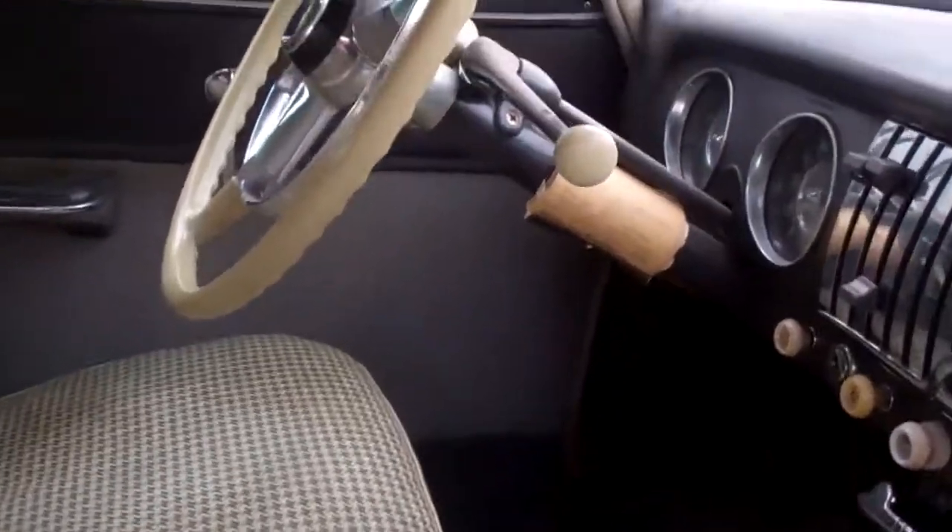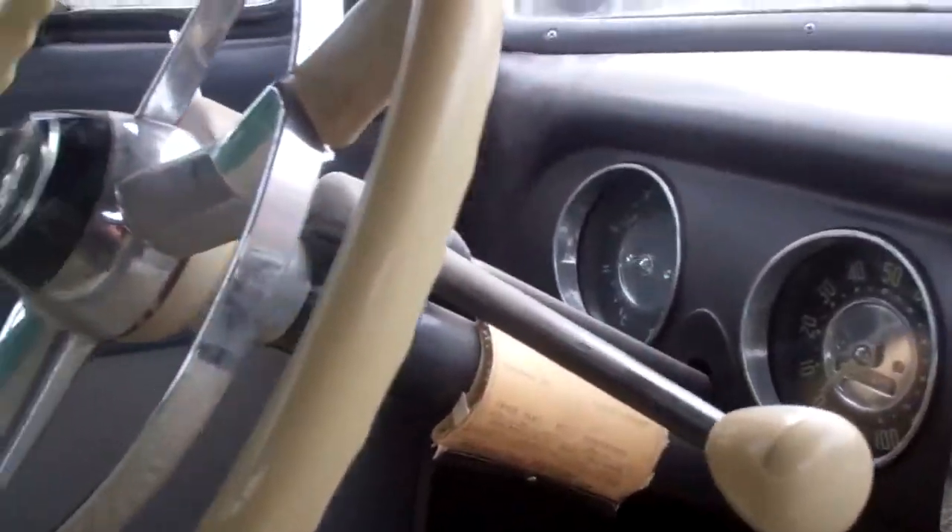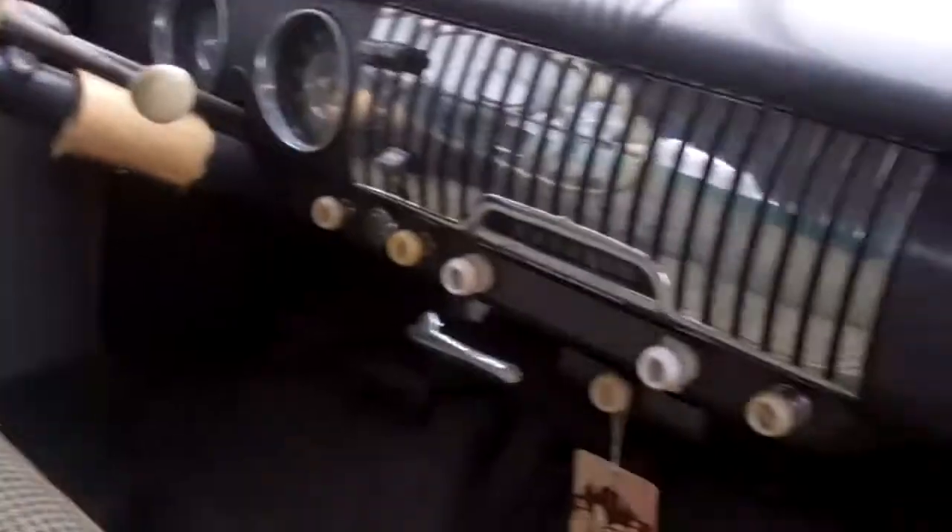I'll show you the inside. It's got, I believe, 26,000 original miles on it. The interior is okay, but needs lots and lots of TLC.